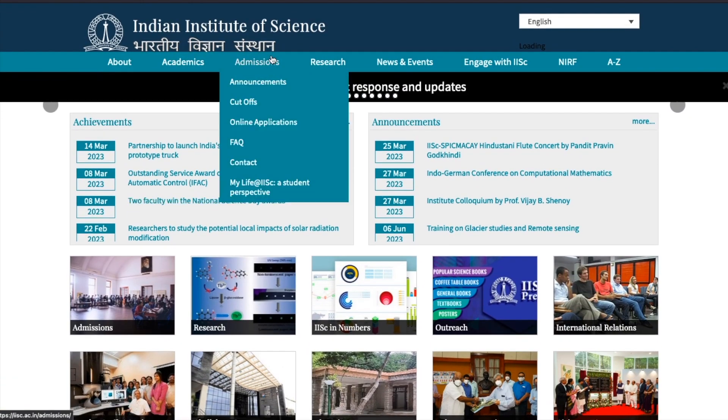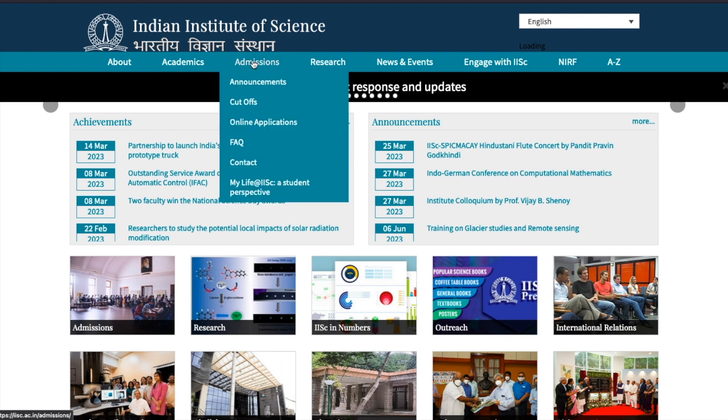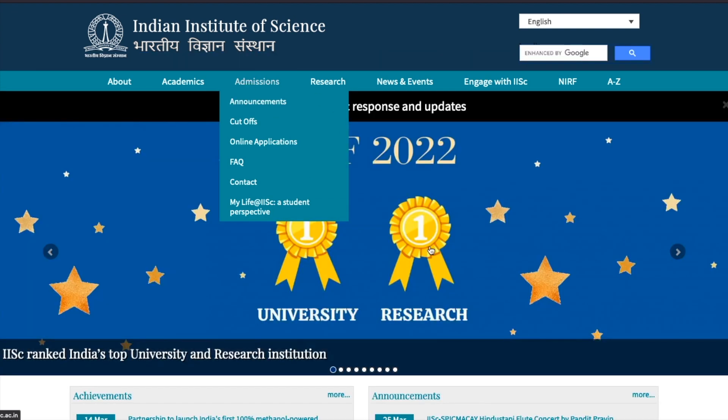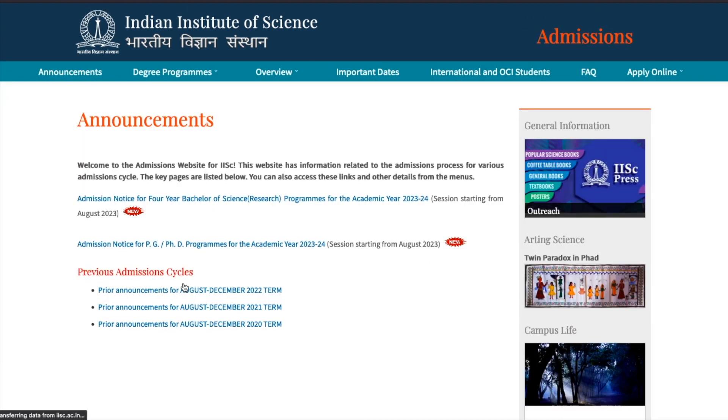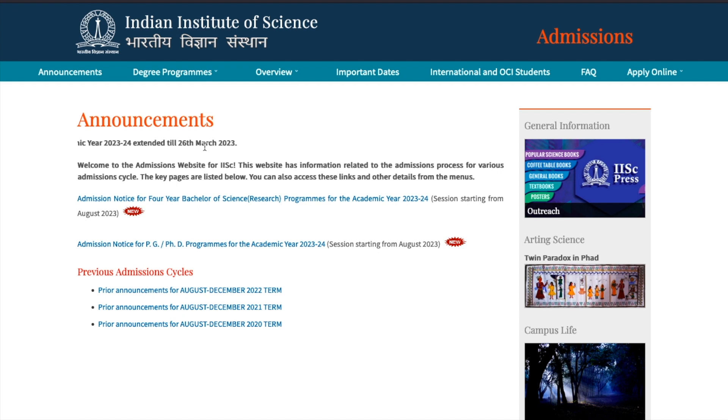You can fill those forms to take admission there. All you have to do is come to the official website of IISc Bangalore - I'll give you the link in the description of this video. You have to go to the admission section and then the announcement section. Once you go there, scroll down a little bit. It says the admission notice for PG and PhD program for the academic year 2023-2024, session starting from August 2023.